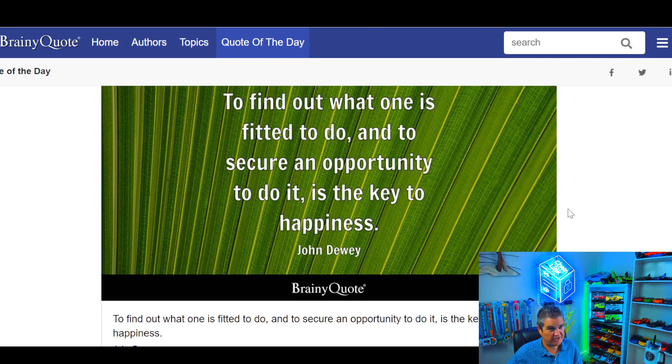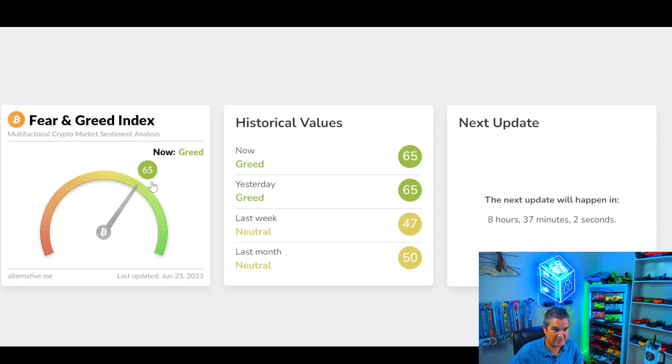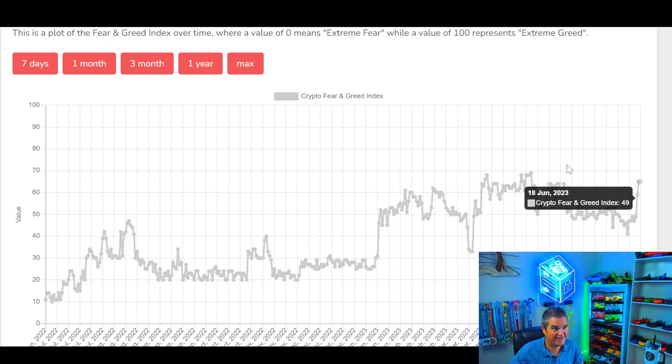Quote of the day: 'To find out what one is fitted to do and to secure an opportunity to do it is the key to happiness.' Car of the day: the Bentley Continental GT Convertible — the way to go for a quarter-million-dollar car. That'll wrap it up for the weekend. If you have any questions, want to see something else, what are your thoughts — are we going higher or lower, where's the top going to be for this year? Let me know. Bonus: the Fear and Greed Index is at 65 — in greed. Doesn't mean we can't go higher. After falling down for months, spiking up to 65 is a good sign for the bulls.